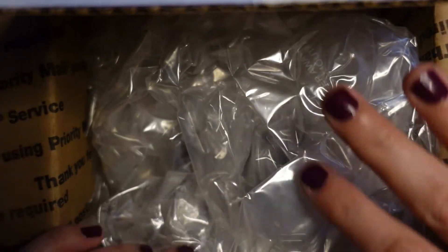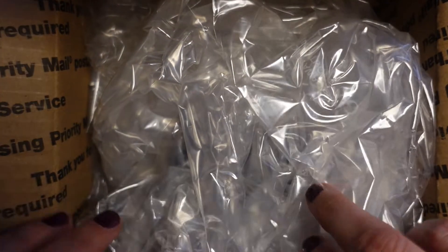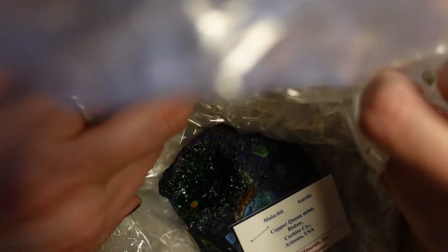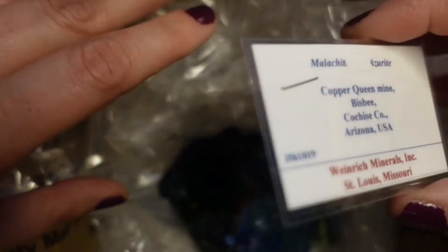It's weighty — there might even be two things in a box, so that could be exciting as well. Oh, I remember this one, this is a cool one.